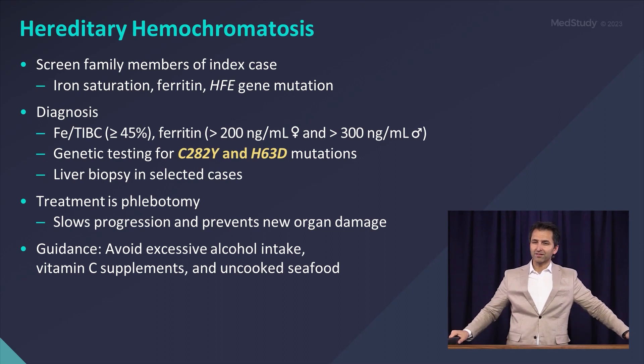Liver biopsies are done a lot less now than they used to be. You can usually make a diagnosis non-invasively, and even if you're suspecting hepatic iron overload, there are fancy new MRIs that can quantify hepatic iron content. It can be used, but only in selected cases.